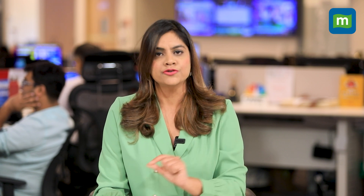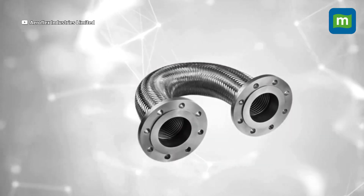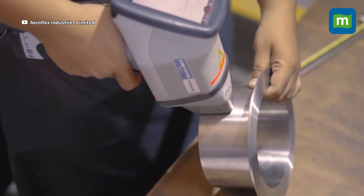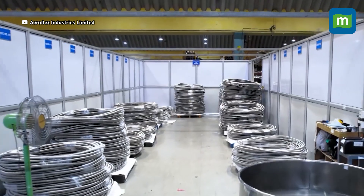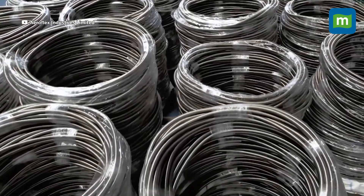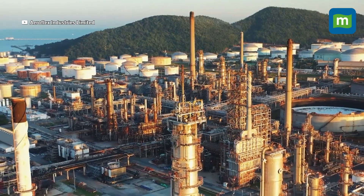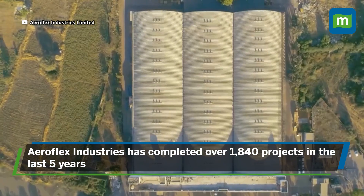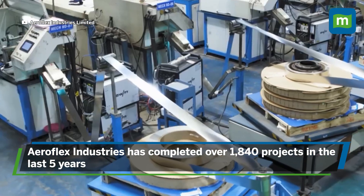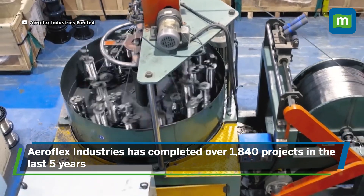In terms of industry overview, the demand for flexible flow solutions made with stainless steel was largely driven by the industrial sector — essentially manufacturing, paint, and related products from chemicals to paper. Between FY18 to FY23, over 1,840 projects including both greenfield as well as brownfield were completed in manufacturing.